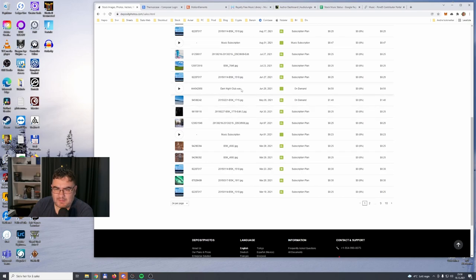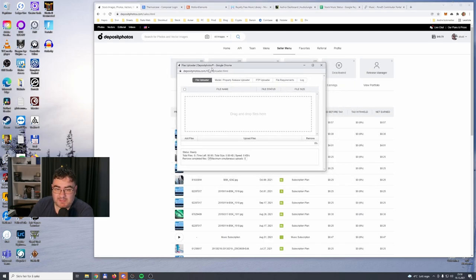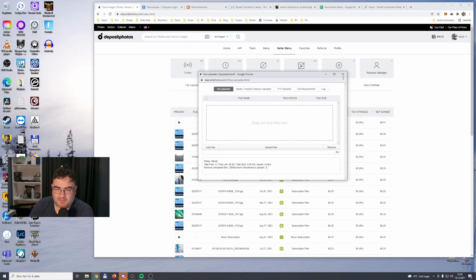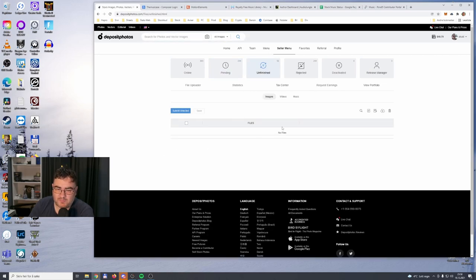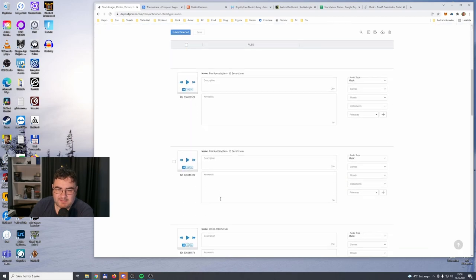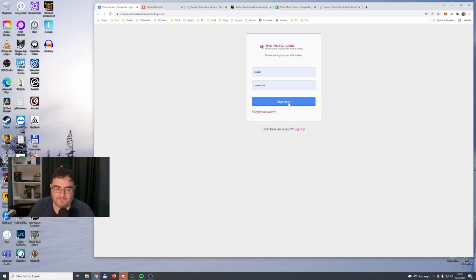In June I sold a track called 'Dark Nightclub' on demand — not a subscription sale — and I got $4.50. If this library didn't have this easy upload process I would not upload music here. The file uploader is really easy — you drag the files, it uploads really fast, you go to unfinished, select your tracks, and add metadata pretty fast. So Deposit Photos is not earning that much but easy to upload.